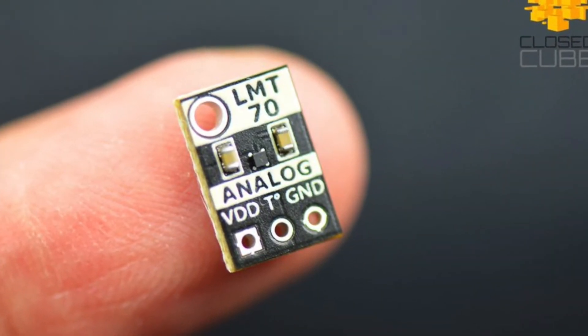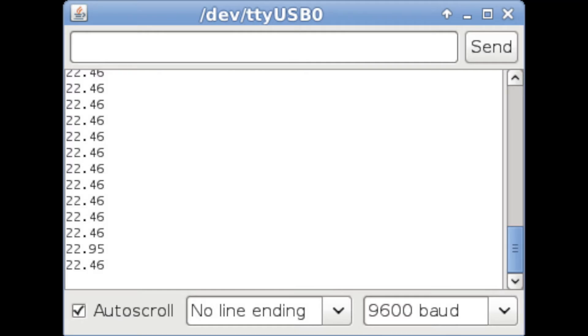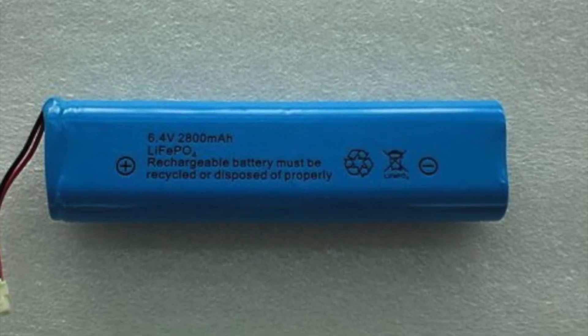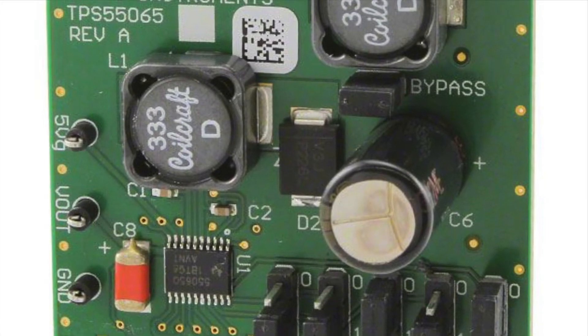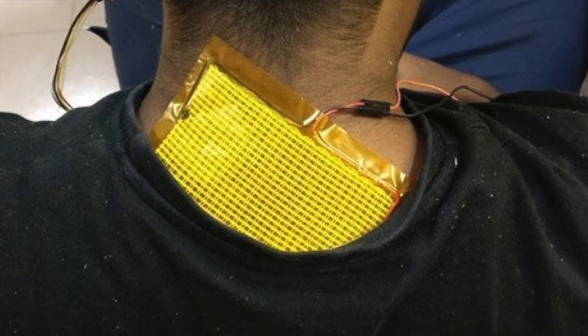The body temperature is measured in the armpit using the LMT70 sensor. The connector used is also based on conductive textile to increase comfort, and this is used to control the heating element using PID control. We are using lithium iron phosphate batteries for their safety and reliability. The TPS55340 boost converter module is used to step up to 9V for the heating element.